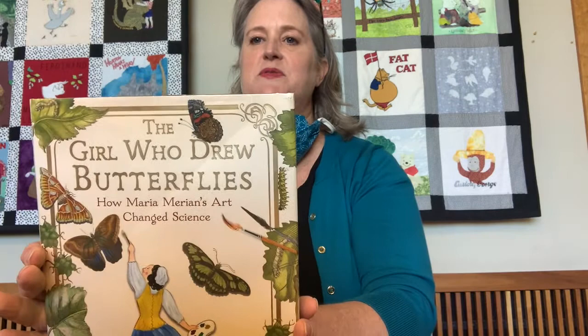Hi everyone and welcome to First Chapter Friday. My name is Eva, I'm one of the librarians at the Alameda Free Library, and today the book that I have for you is called The Girl Who Drew Butterflies: How Maria Marion's Art Changed Science.